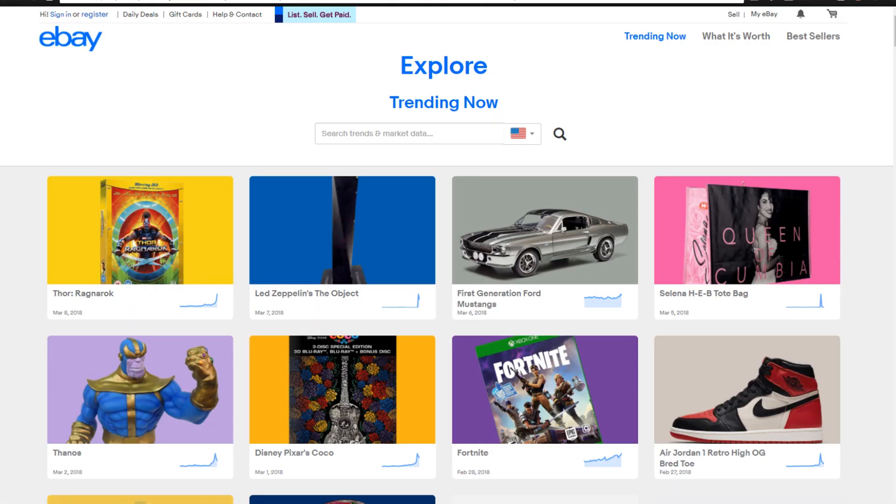So the tool that we're going to be taking a look at today is the eBay Explore tool. This tool allows you to find trending products that are trending on eBay, different things that people are searching for on eBay, different types of products that are hot and trending right now. We're going to be scrolling around and looking at different types of topics and interests that we can find and utilize to then sell on a Shopify store.